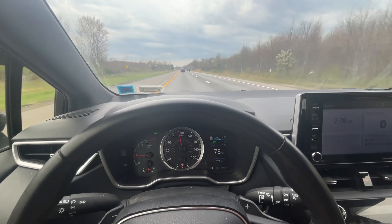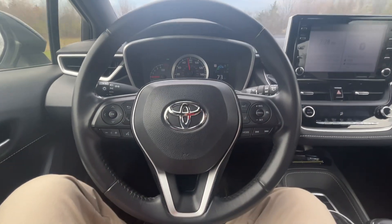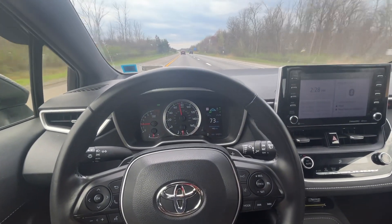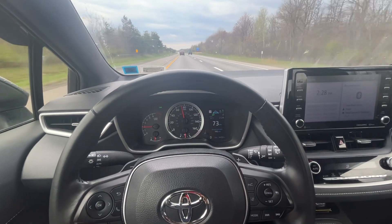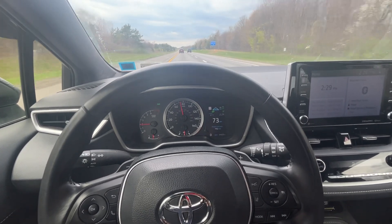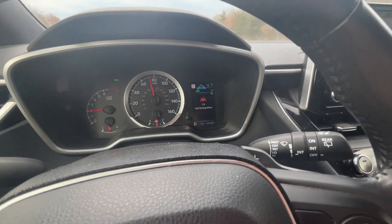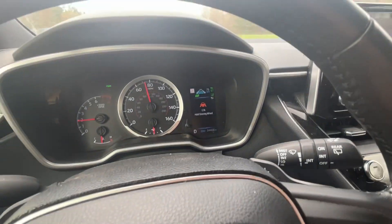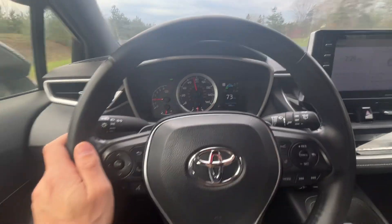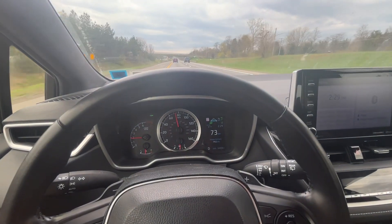Now watch what happens when I remove the water bottle — we're going to get a warning on the dashboard shortly. There it is: LTA and steering assist, basically prompting us to get our hands on the steering wheel. It beeps and you've got to put your hand on the wheel.